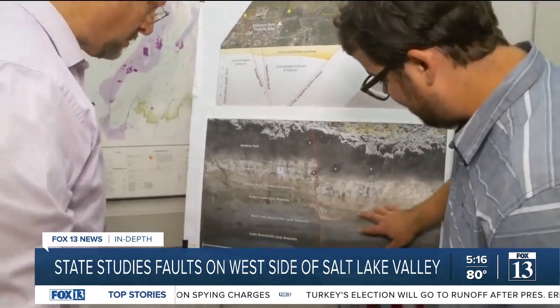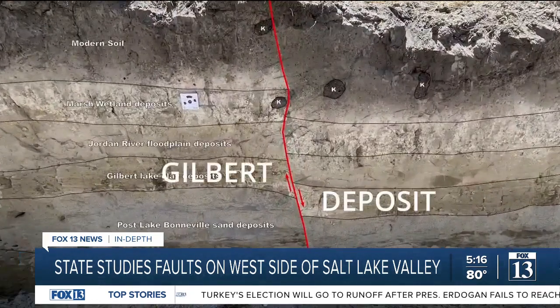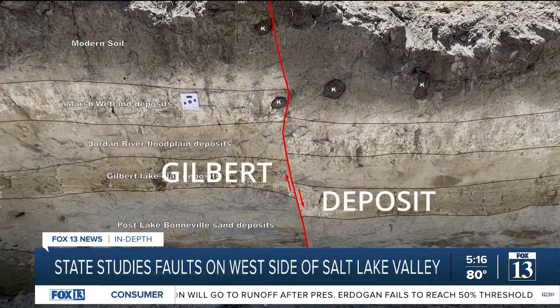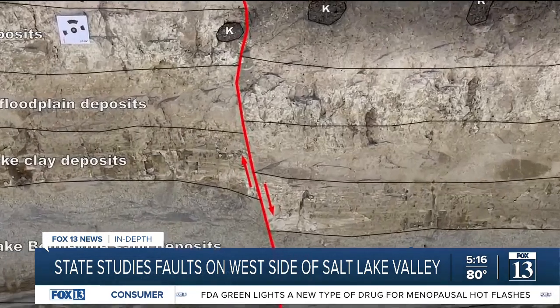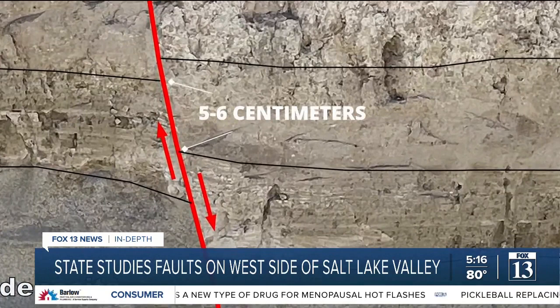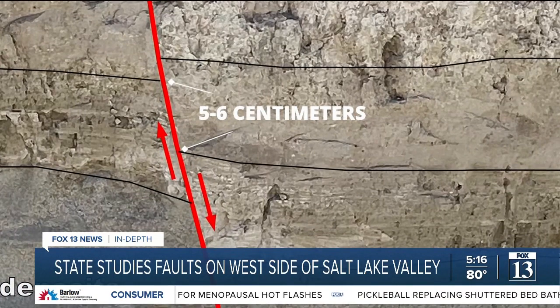Yeah, and these are mapped out on here — this is the Gilbert deposit. You can see as it comes along, this side of the figure is east to west, it's faulted down. And on the scale on this, the offset is probably five, six centimeters.